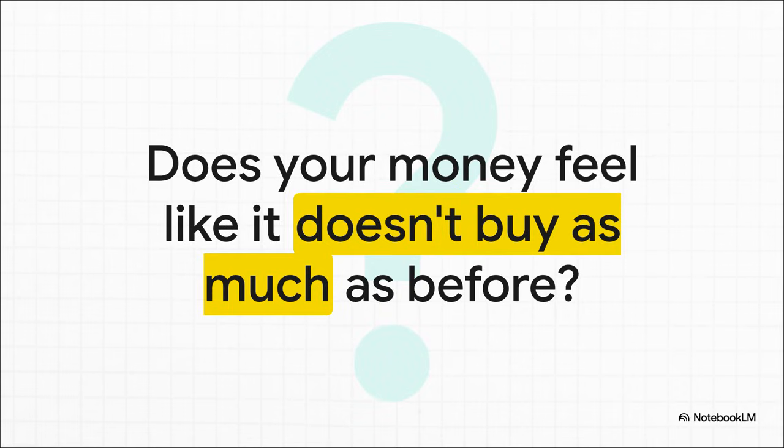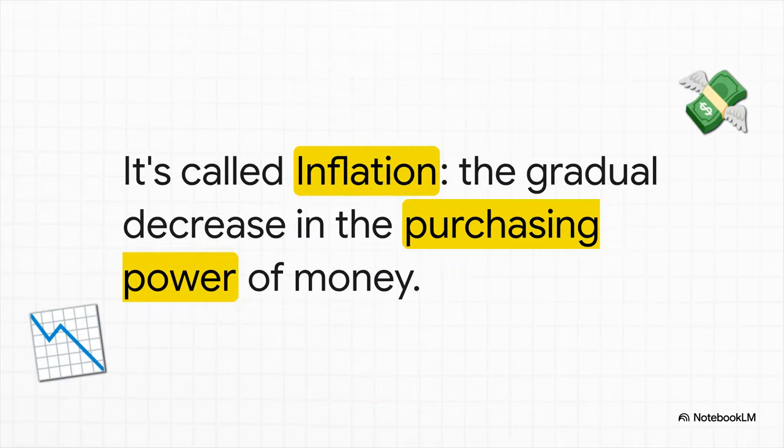You know that feeling? You go to the grocery store with the same amount of money as last year, but you walk out with way less stuff. It's a feeling we all get, and I promise you it is not just in your head. That feeling has a name: inflation. It's that slow creeping process where your money's power to buy things goes down over time. But to really get a handle on it, we first have to figure out how it's even measured.